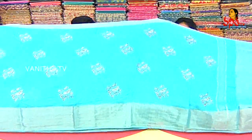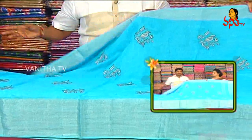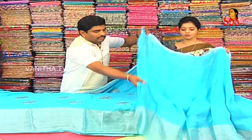This is sky blue — we can design it with silver. We also have color choices. Blouse pieces or running blouse? Yes, we also have plain blouse pieces. We also have tissue borders.